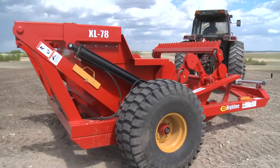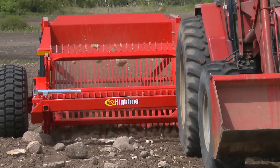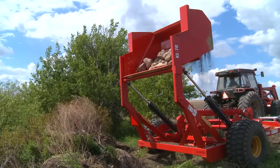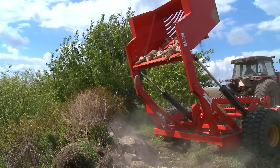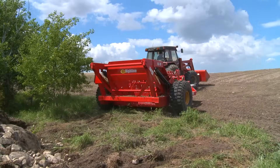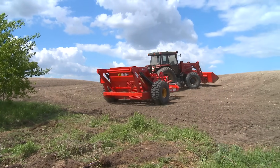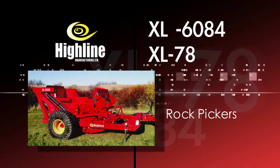Highline rock pickers suit all of your rock picking needs, big or small: faster picking, less dirt, more positive picking action, and large capacity buckets. It all adds up to a better way to pick rocks and reduce costs. With Highline rock pickers, you'll do more. The Highline XL6084 and XL78 rock pickers from Highline Manufacturing.